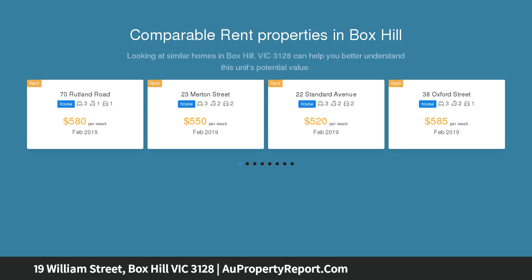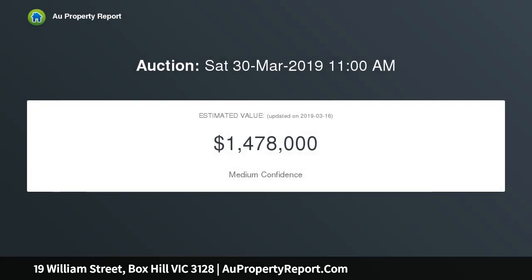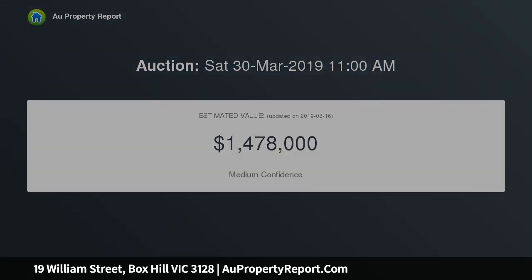Graced with exquisite ornate ceilings, stained timber work and a real sense of nostalgia, you are welcomed into a large entry foyer, resting alongside a comfortable lounge room, separate dining and large family room. The central kitchen is very spacious and features plenty of storage and an upright oven.